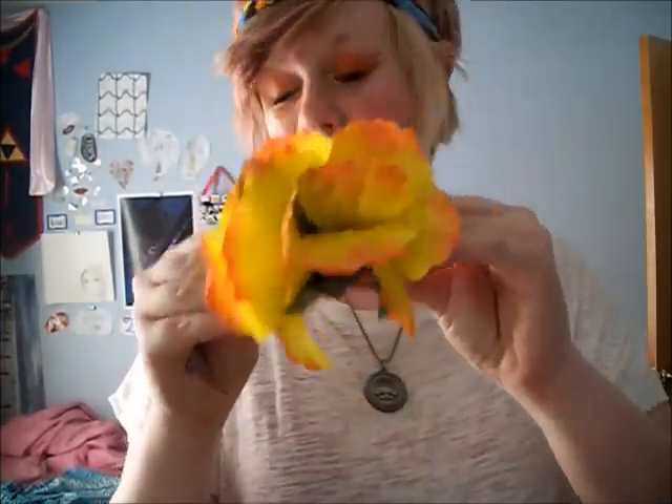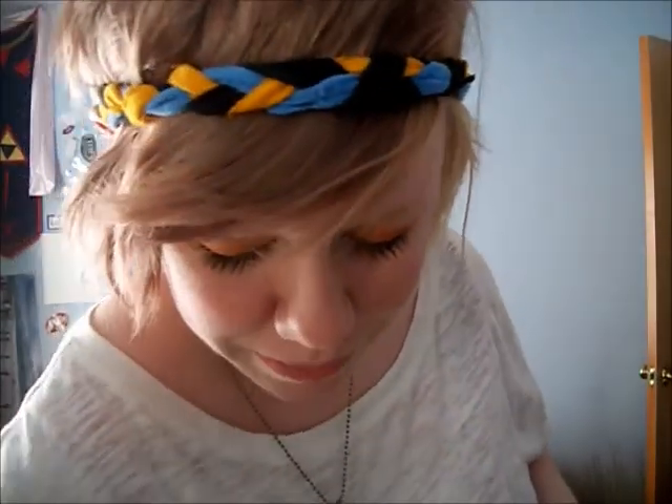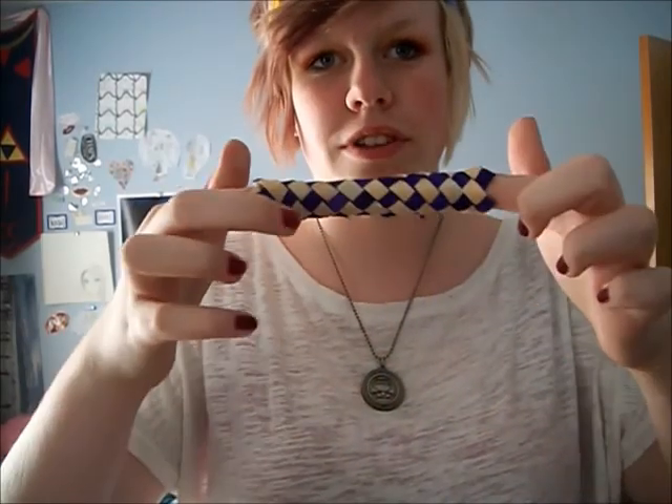A hair flower. Matching penguin salt and pepper shakers. A dragon figurine — I obviously didn't paint this. A Chinese finger trap.